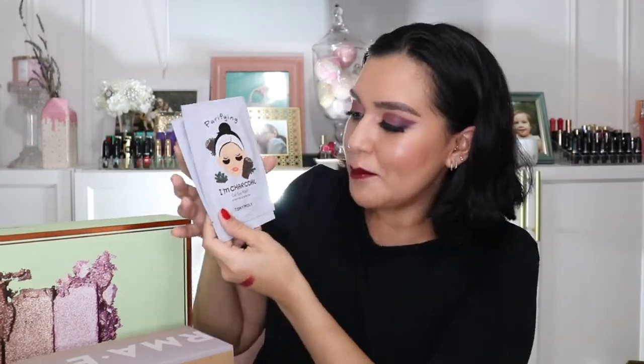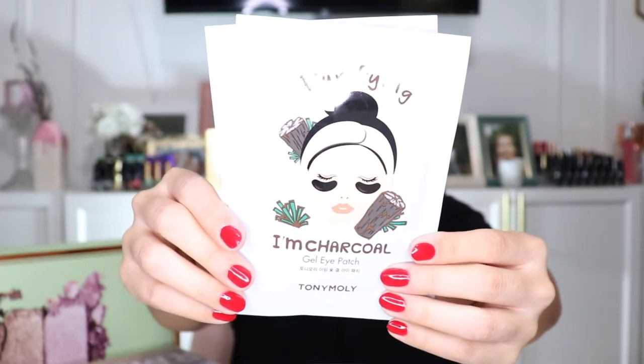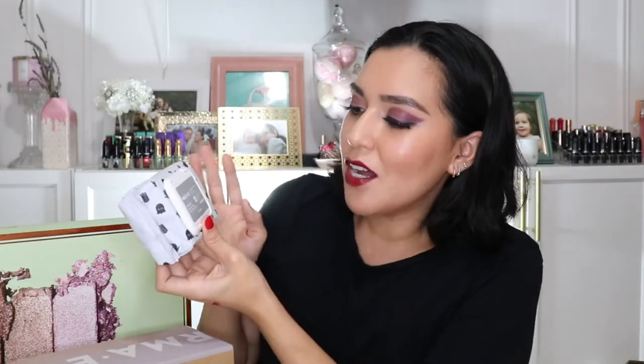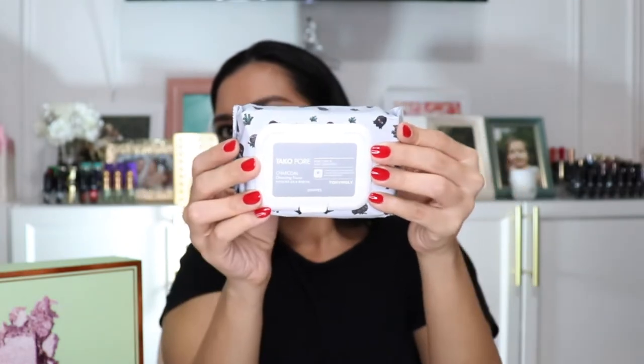The set also includes two of their Purifying I'm Charcoal Gel Eye Patches, which I haven't used yet, two of their Pore Care I'm Charcoal Mask Sheets, and last but not least the Taco Pore Charcoal Cleansing Tissue for pore care and soft cleansing.